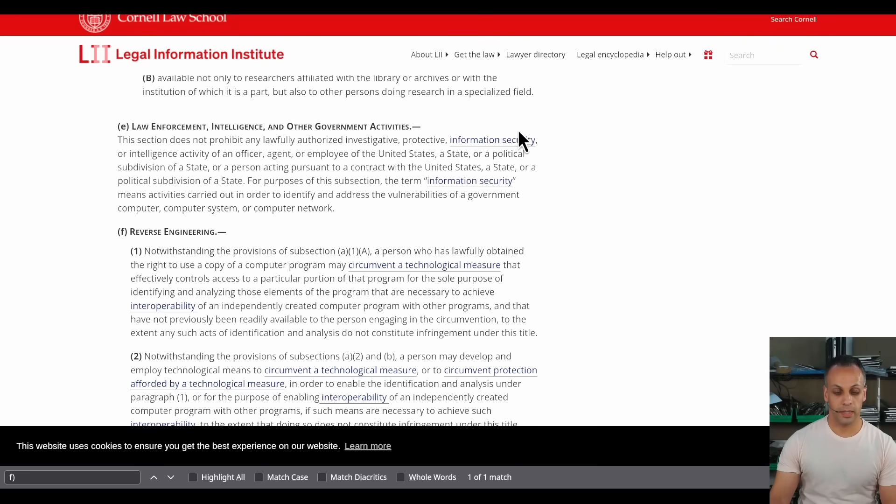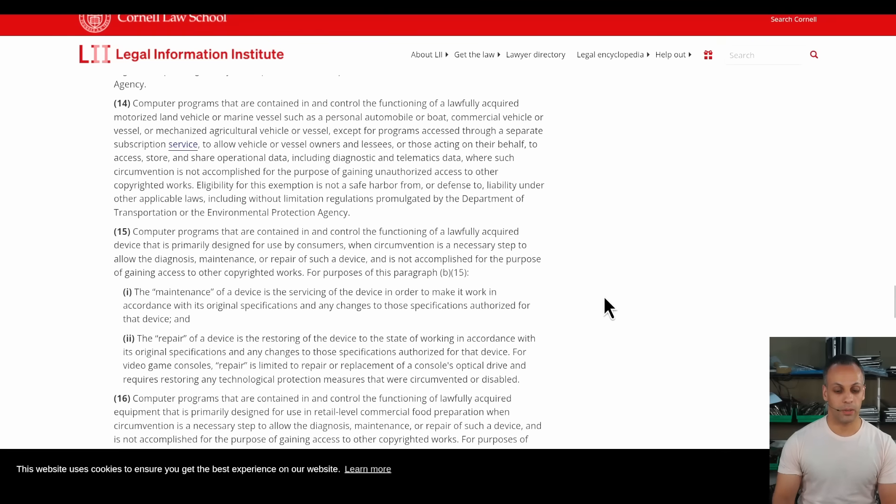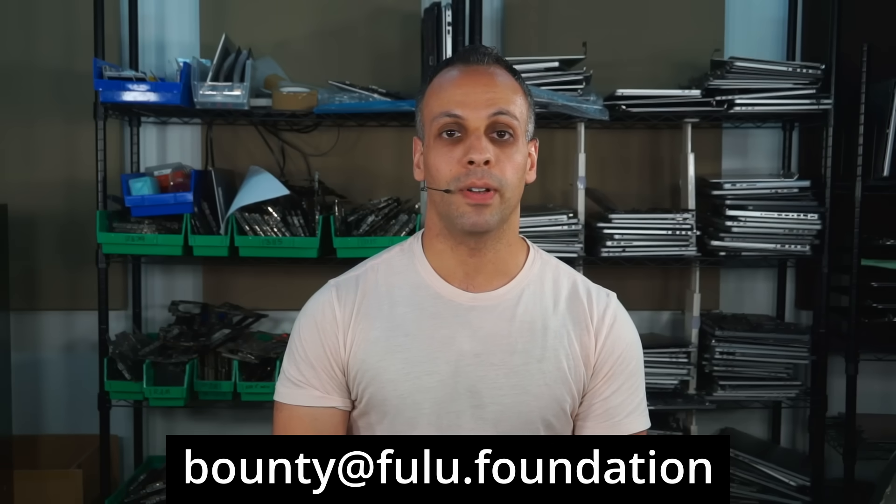It's a bug. Under DMCA reverse engineering provisions — notwithstanding subsection A1A — a person who has lawfully obtained the right to use a copy of a computer program may circumvent a technological measure that effectively controls access to a particular portion of that program for the sole purpose of identifying and analyzing elements necessary to achieve interoperability of an independently created computer program with other programs, to the extent that such identification does not constitute infringement. Interoperability: you purchased the product because it worked with QZ, your friends told you it worked with QZ, it worked with QZ when you bought it, and now it doesn't. Additionally, computer programs contained in and controlling the functioning of a lawfully acquired consumer device may be circumvented when that circumvention is a necessary step to allow diagnosis, maintenance, or repair of the device, and is not accomplished for the purpose of gaining access to other copyrighted works. It worked with QZ before, it doesn't work with QZ now — it's broken. If somebody comes up with a repair that allows the bike to work with applications like QZ the way it did before, a $20,000 bounty is for you. Email bounty at Fulu.Foundation with your findings.